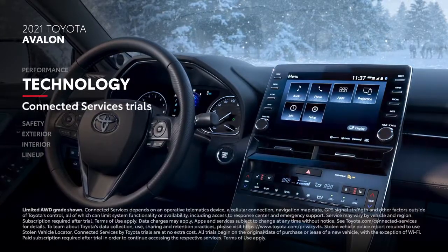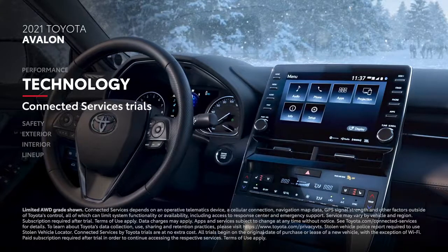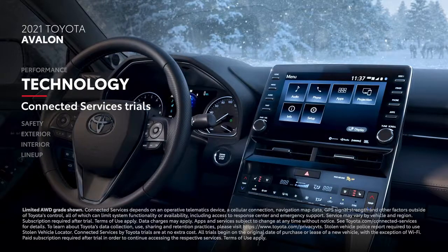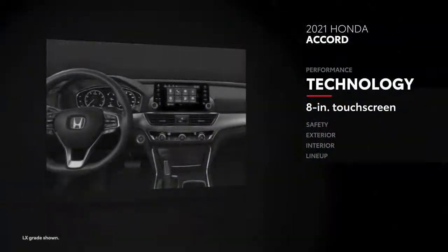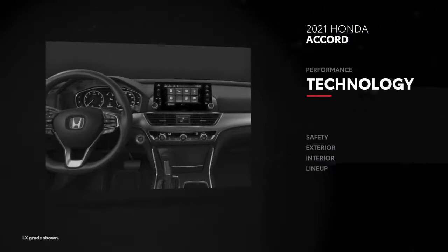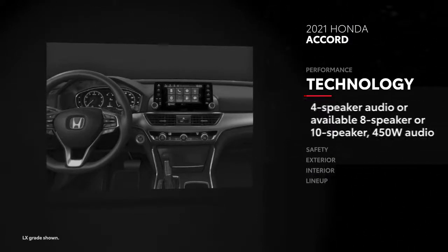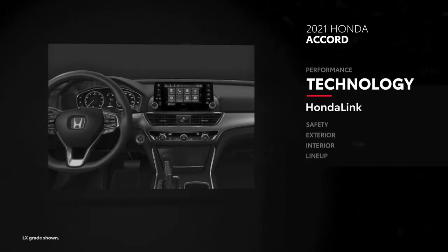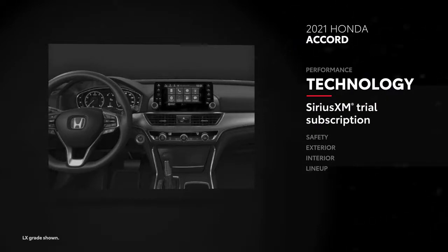Avalon also includes standard trial periods for Toyota's suite of connected services. Accord offers a standard eight-inch touchscreen compatible with Apple CarPlay and Android Auto, with wireless integration available. A standard four-speaker audio system can be upgraded to either an eight-speaker system with 180 watts or a 10-speaker system with 450 watts. Honda Link connectivity is available, as is a SiriusXM trial subscription.